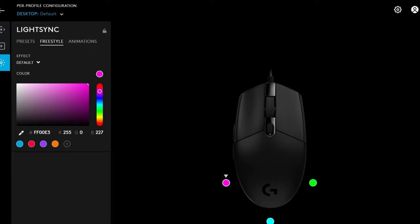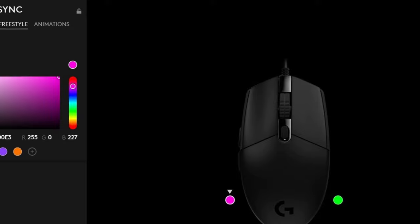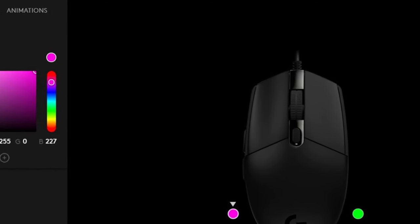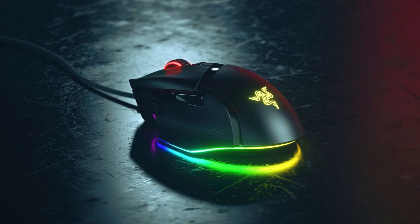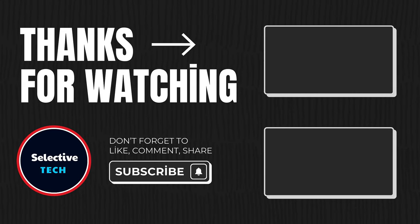If you found this video helpful, don't forget to show your support by giving it a thumbs up, subscribing to our channel for more tech insights, and sharing your thoughts in the comments section. Until next time, keep exploring the world of tech, keep gaming, and always strive to be at the top of your game. Thank you for watching.